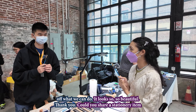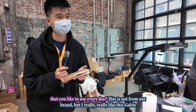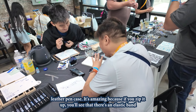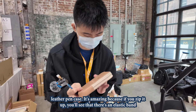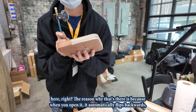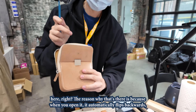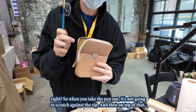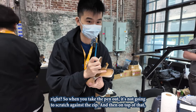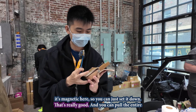Could you share a stationery item that you like to use every day? This is not from our brand, but I really like this Galen leather pen case. It's amazing because if you zip it up, you'll see that there's an elastic band here. The reason why that's there is because when you open it, it automatically flips backwards. So when you take the pen out, it's not going to scratch against the zip. And on top of that, it's magnetic here, so you can just set it down.